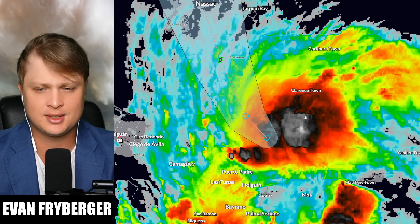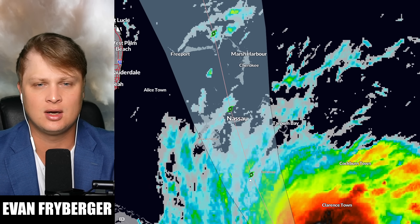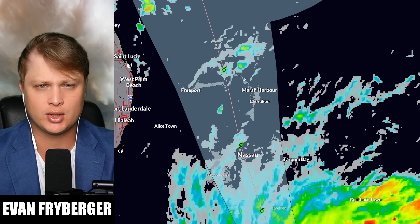Over the short term it's going to be bringing some heavy rain, flooding, and potentially even tropical storm impacts into the Bahamas, all the way up into Freeport near Marsh Harbor as well.